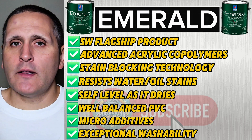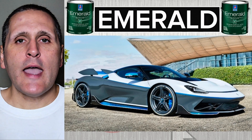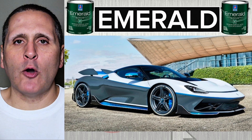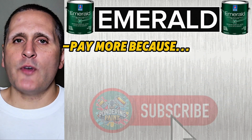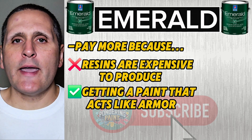If Duration is a Lexus, then Emerald is a high-performance electric car — engineered for precision, zero waste, and maximum output. You pay more because those resins are expensive to produce, but you're getting a paint that performs like armor.